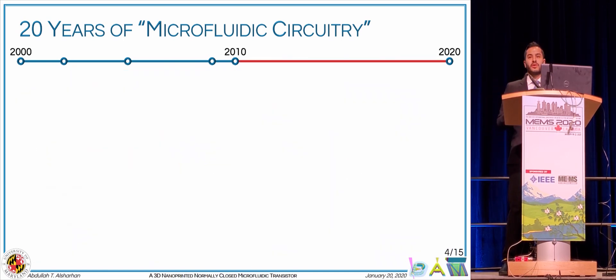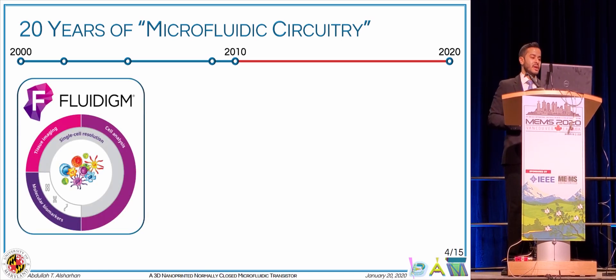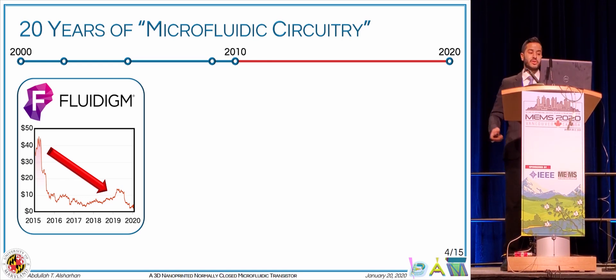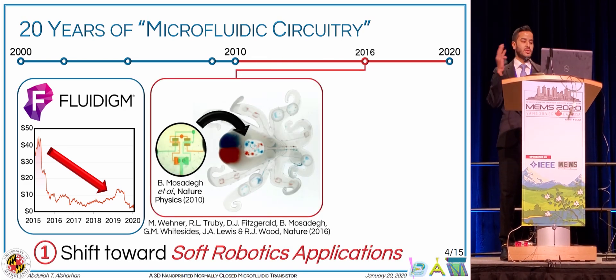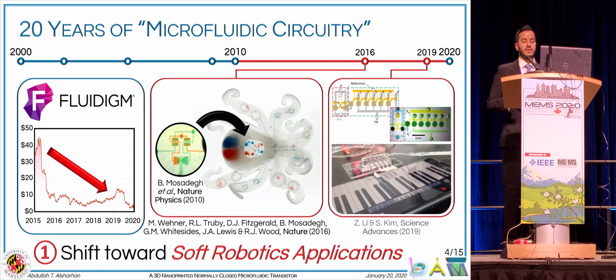Over the past decade, I would argue that two important trends emerged. One is somewhat disappointing in that we're not seeing the kind of translation towards industry as we had hoped for. One can consider the challenges that Fluidigm has been facing as possible evidence that biological applications might not be the killer application for microfluidic circuitry. Interestingly, there has been a shift from biological and chemical applications towards soft robotic applications, with more and more labs adopting the same approach.